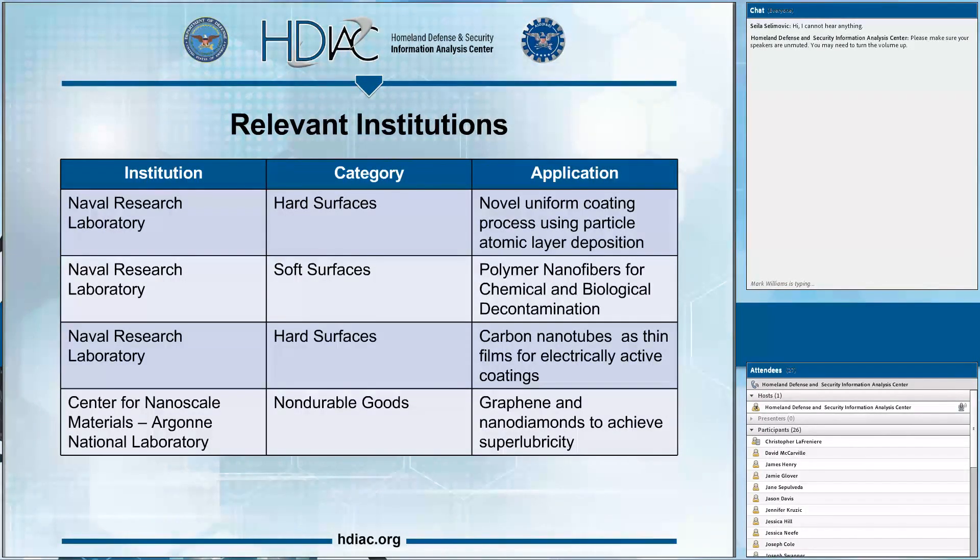That covers the findings of our literature search. The state-of-the-art report will be available for download at the end of the webinar and also tomorrow around this time. Moving on to the relevant institutions we evaluated — about 16 institutions, many within the Department of Defense. We were hoping to find publicly available research information, but didn't find as much as hoped. A couple did provide a good amount of research, which we'll summarize here.